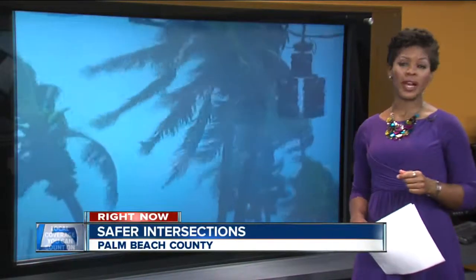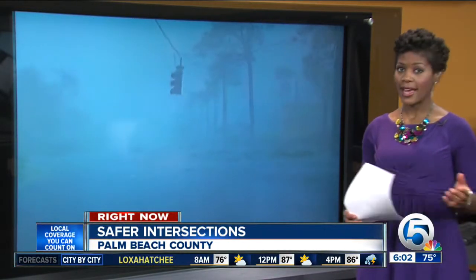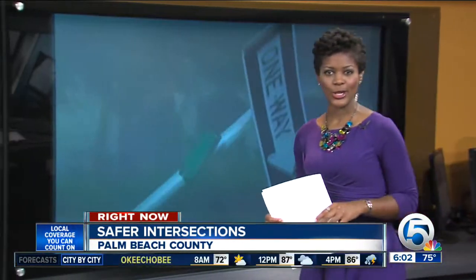As we continue to push through hurricane season, you may notice something new at dozens of intersections — a new invention aimed at making you safer and saving money. News Channel 5's Ashley Walters is live at Congress Avenue and Okeechobee Boulevard to explain how it all works.